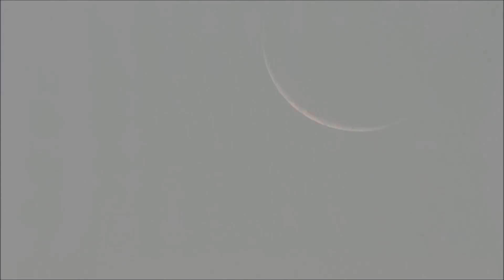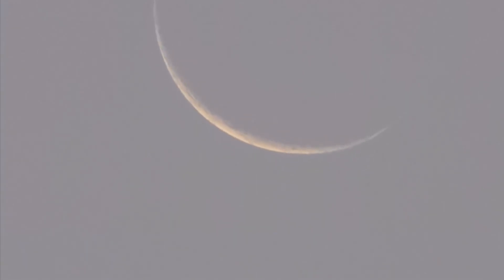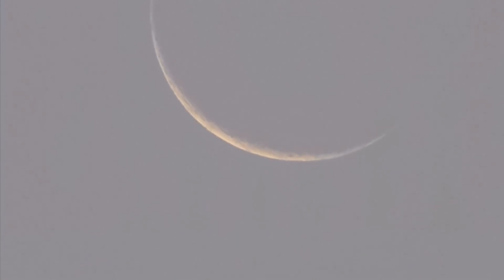I knew it — this was the day I was going to see it. This was my chance to see the first phase of the moon appear in the sky. Here's some footage just before the moon appeared. You can see Venus at the top and Jupiter just starting to appear, but still no moon.